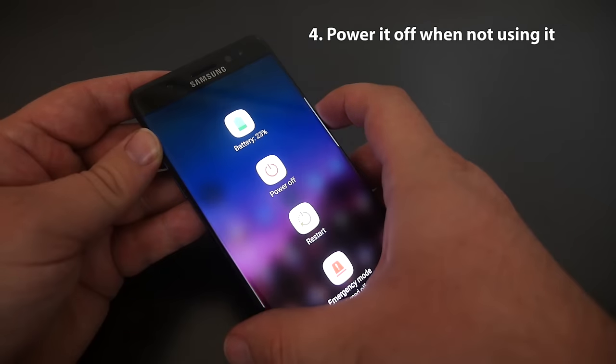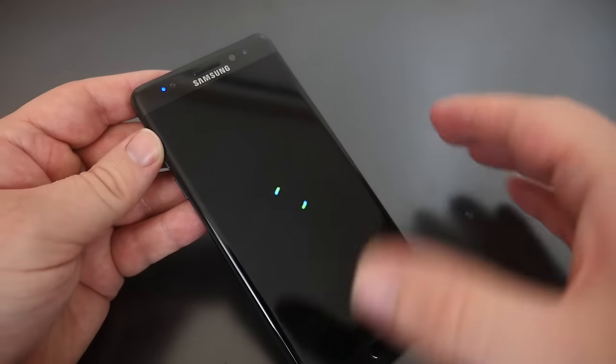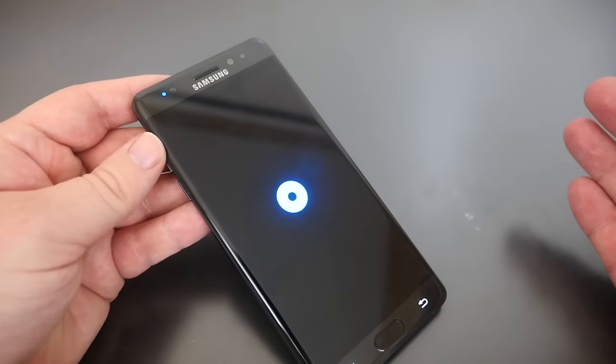Number four: power off your Note 7 when you're not using it for an extended period of time, because there's nothing worse than a dying battery and a very hot phone.